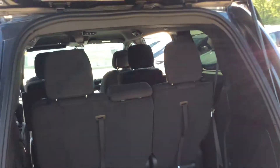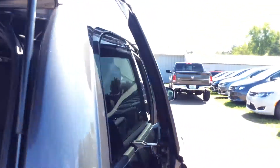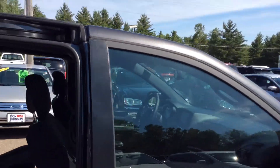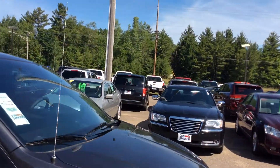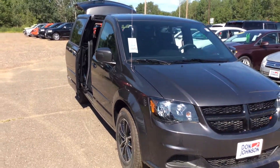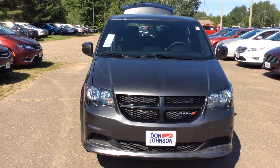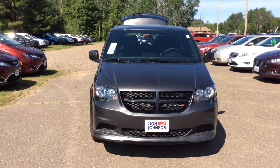Moving around the back, you can see that even with all the seats up there's plenty of extra storage. Of course there's a sliding door on this side as well. These are a great value-priced van. You can schedule a test drive in this van or one similar, or any vehicle at Don Johnson Motors — ask for Ray at 715-822-4931. Thank you for viewing!